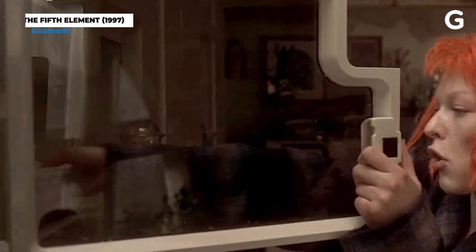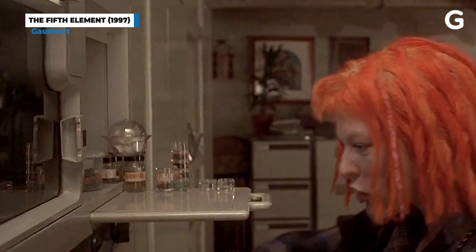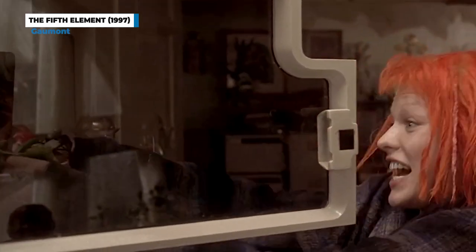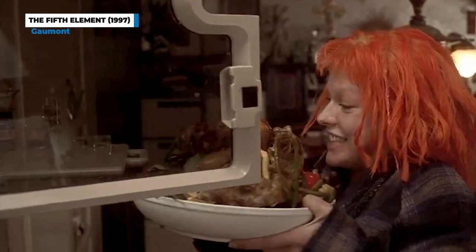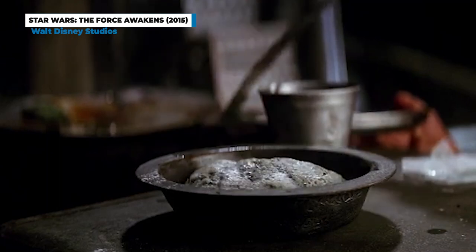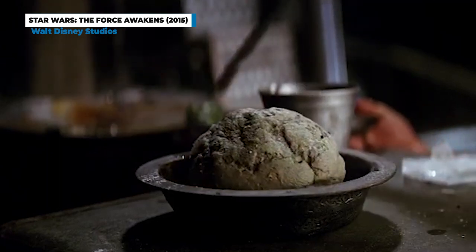In The Fifth Element, Leeloo is able to rehydrate an entire rotisserie chicken by placing a small pill-shaped object into a device that looks very much like a microwave. And of course, in The Force Awakens, Rey is able to munch on some bread that's made from a powder she mixes with water.